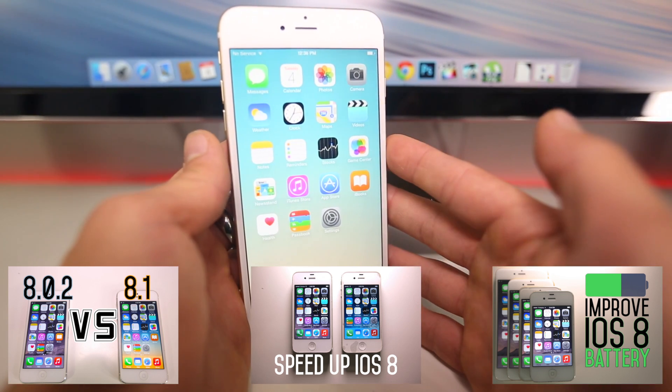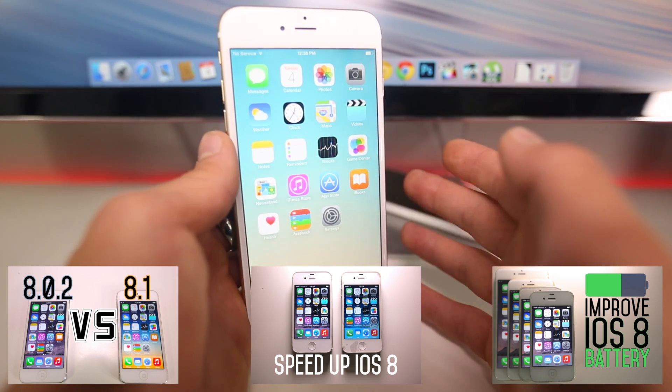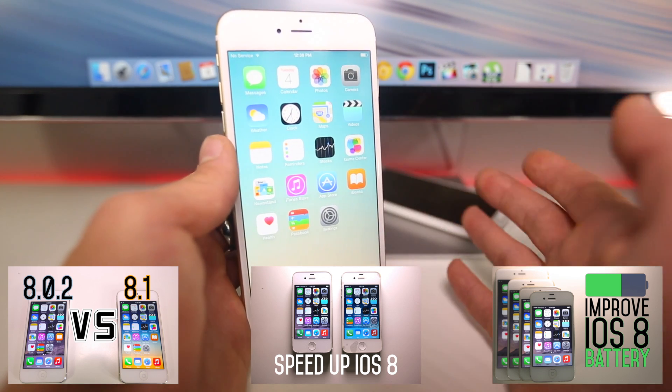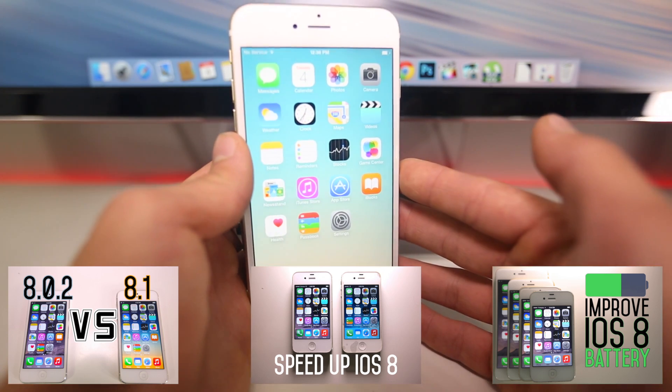So that's just a quick little update for you. iOS 8.1.1 will patch the Cydia jailbreak, and it'll drop in about a month — we usually see about four to five betas until the final version is released. I'll be keeping you guys updated throughout the entire process. Hope you guys enjoyed this video. Have a great day. Peace.